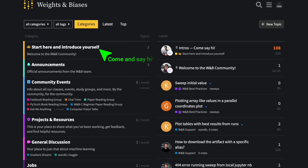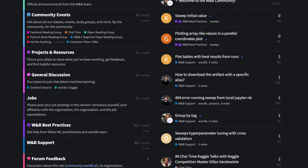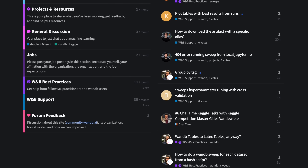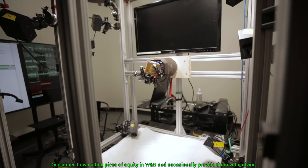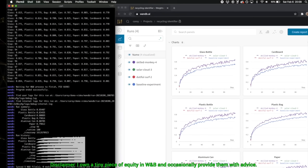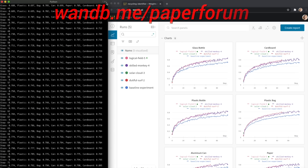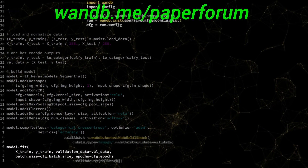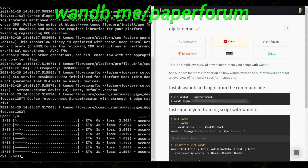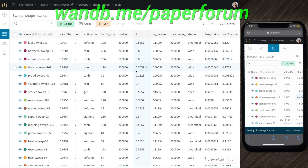This video has been supported by Weights and Biases. They have a great community forum that aims to make you the best machine learning engineer you can be. I always get messages from fellow scholars telling me they have been inspired by the series but don't really know where to start — and here it is! In this forum, you can share your projects, ask for advice, look for collaborators, and more. Make sure to visit wnb.me/paperforum and say hi, or just click the link in the video description. Our thanks to Weights and Biases for their long-standing support and for helping us make better videos for you!